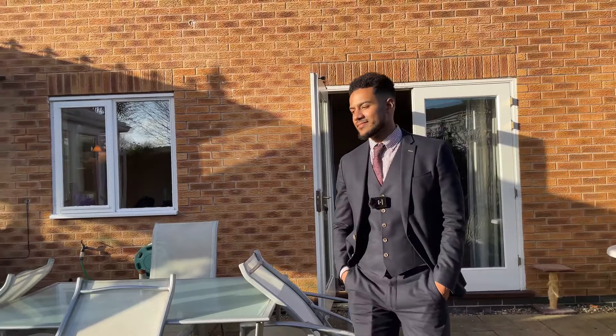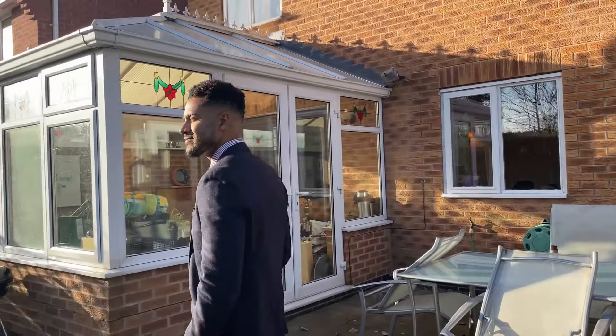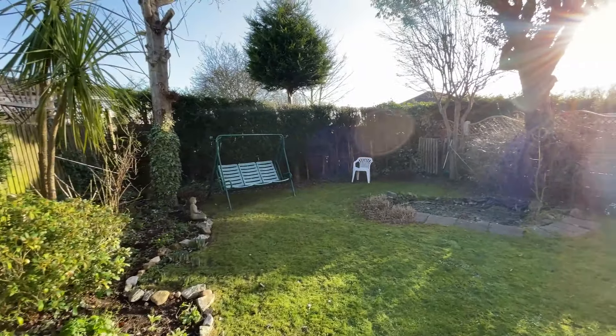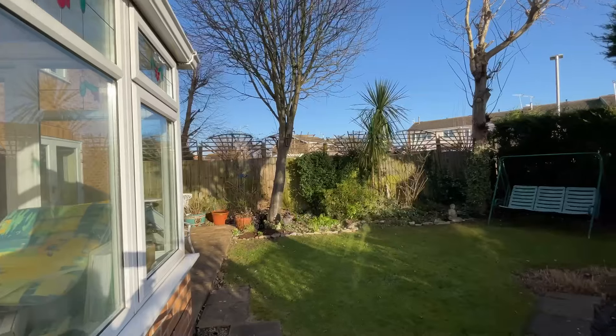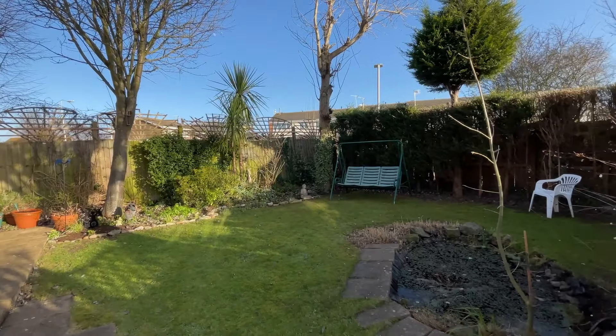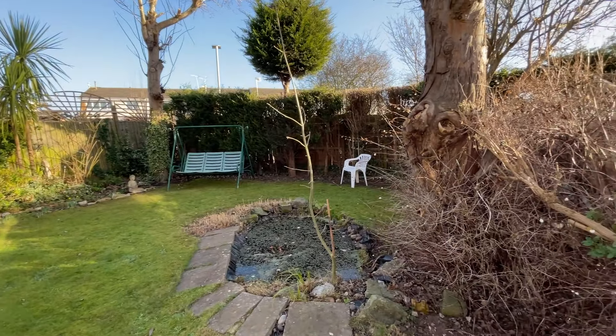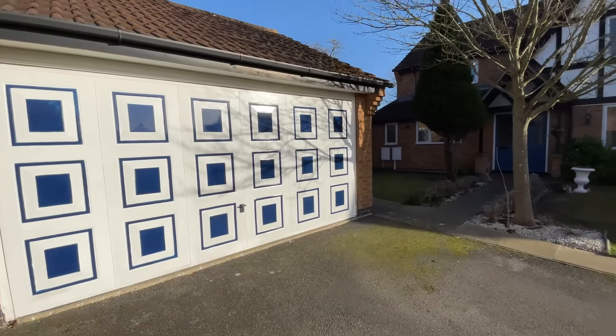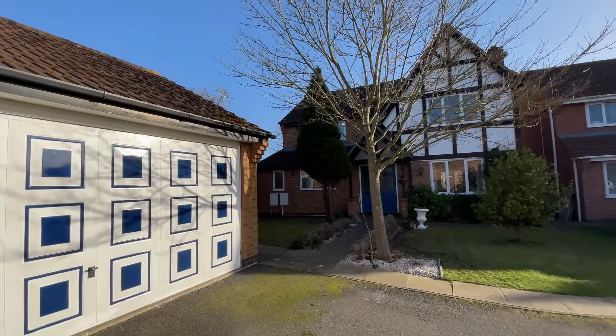Heading outside to the rear garden, we have a well-established space benefiting from a southeast facing aspect, lined with a range of mature hedges, plants, trees and shrubbery — generally creating a wonderful space to enjoy with family and friends, particularly in those warmer months of the year. Give us a call 24/7 to arrange your viewing today.